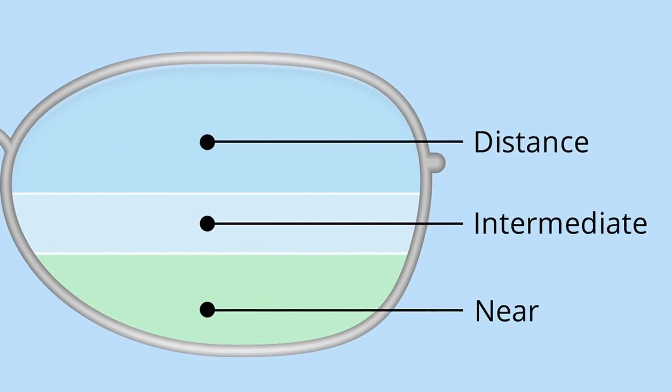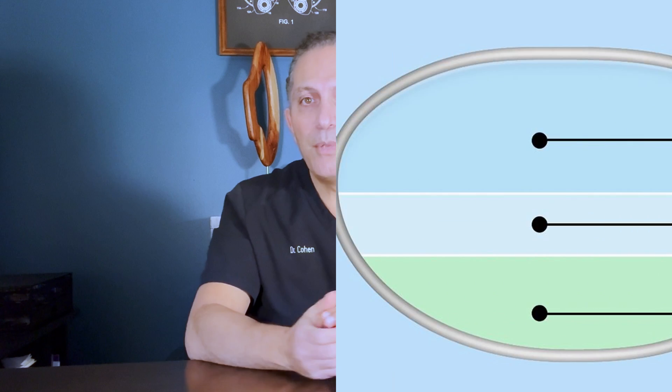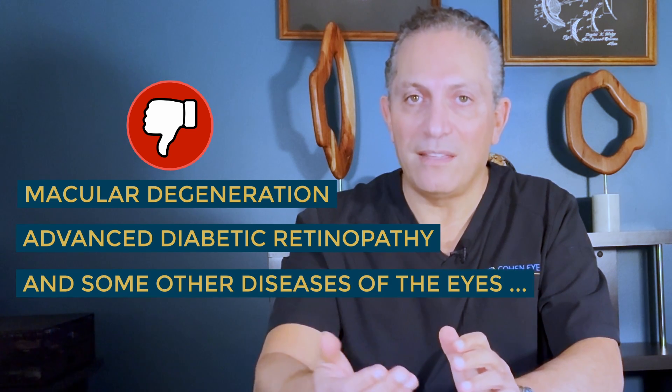It is also the only trifocal lens approved in the US. Trifocal simply means that it is in focus for distance, intermediate, and near. Because of that, it perhaps offers the largest level of freedom from glasses. It also has the least amount of glare and halos compared with other multifocal lenses. That said, I wouldn't use this lens on anyone who has significant macular degeneration, advanced diabetic retinopathy, or some other diseases of the eyes.